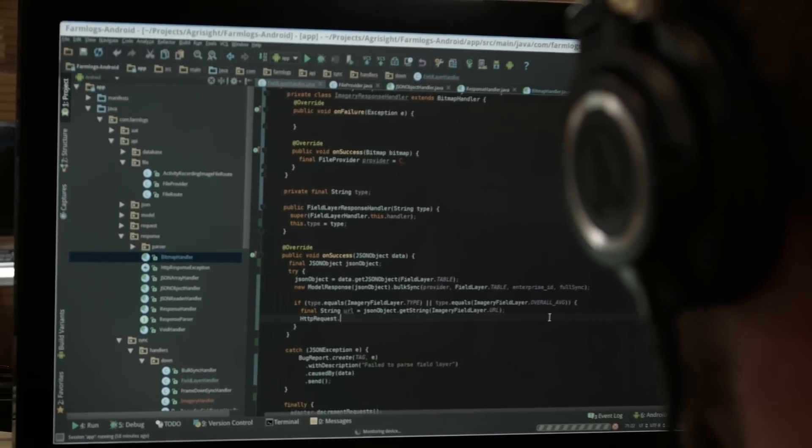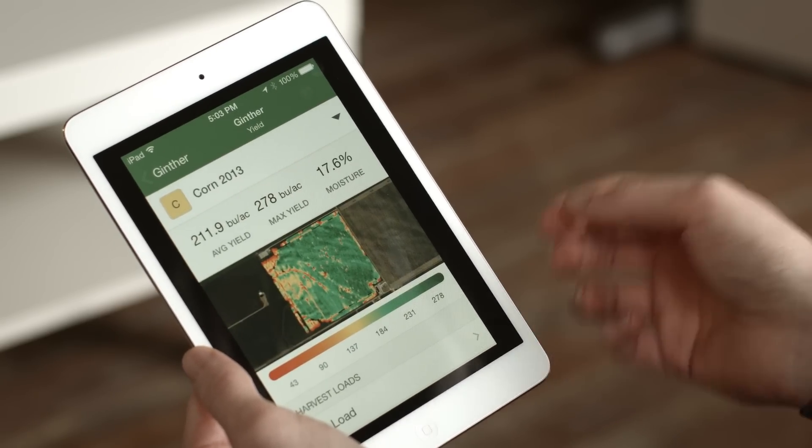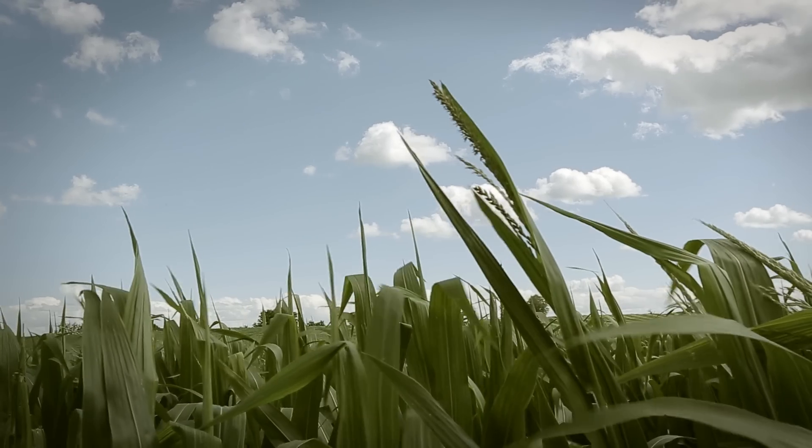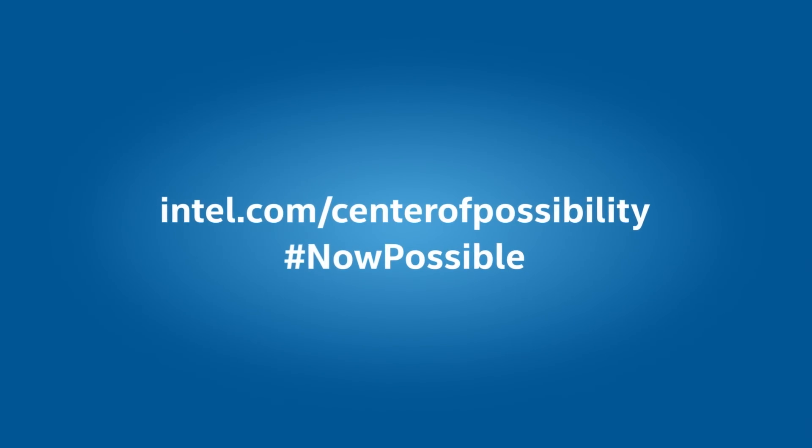FarmLogs is all about helping farmers use datasets to make better decisions. Our customers are able to see everything happening across their farm in real time. By helping farmers eliminate waste and produce more food, we're able to make this massive impact on the entire planet.